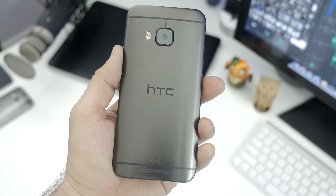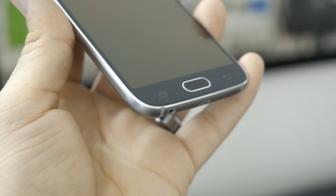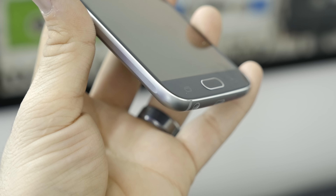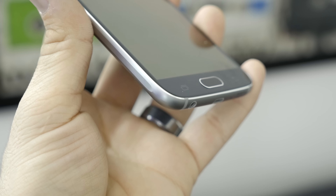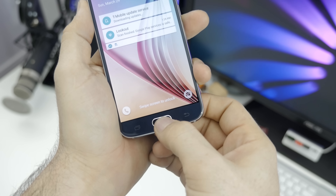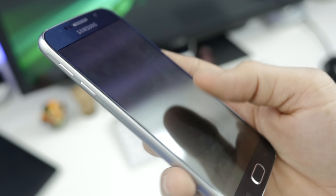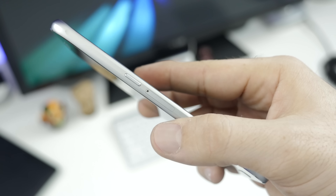This year, Samsung completely refreshed its Galaxy S line. The device looks very different than its predecessor — Samsung ditched the plastic design and went with metal and glass. The back and front sides are covered with Gorilla Glass 4, while the frame is made from solid metal with light-chamfered edges all around. The front side is home to a 5-megapixel camera, earpiece, LED notification light, capacitive navigation buttons, and the home button with a revamped fingerprint sensor.